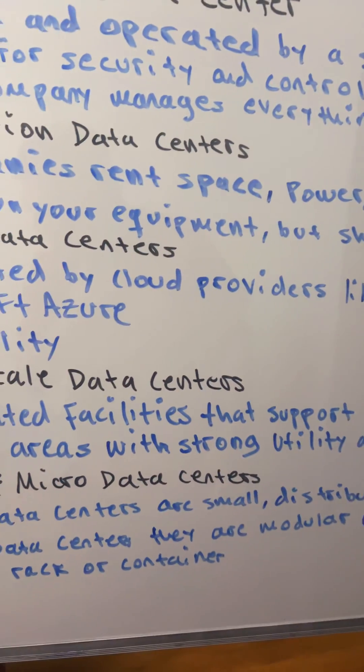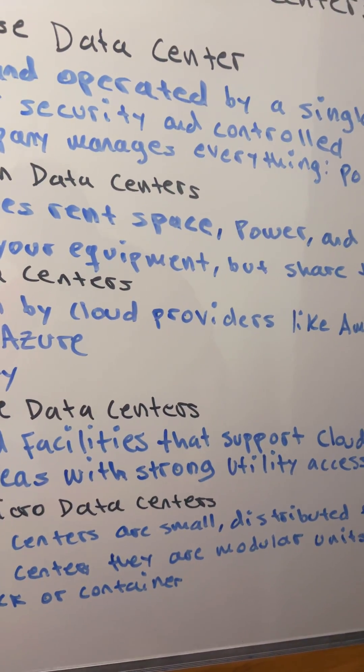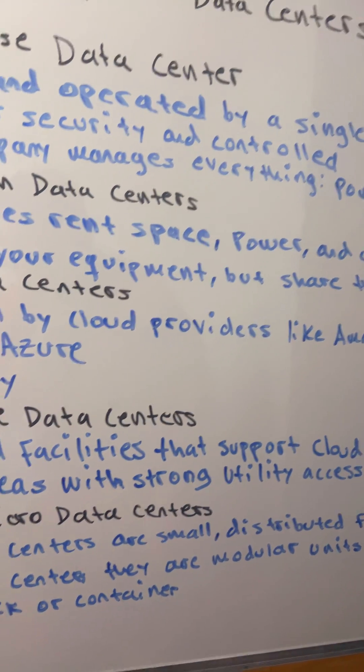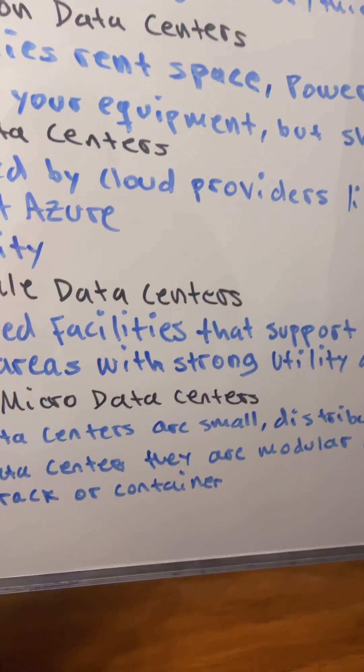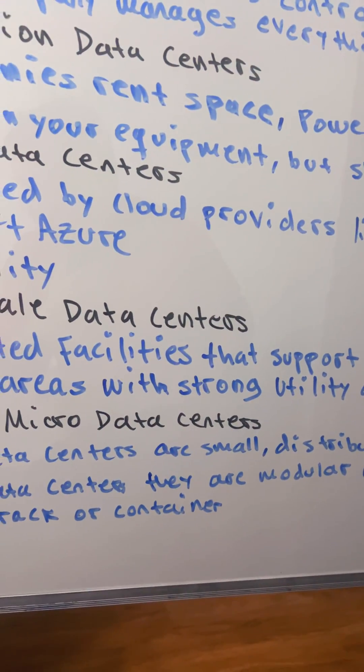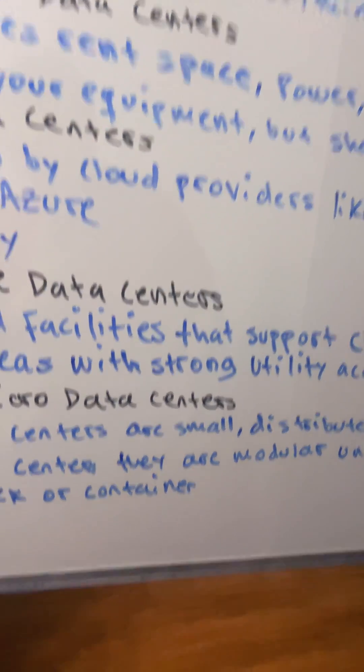Fourth is hyperscale data centers — the big ones. These are massive automated facilities that support cloud computing and AI at global scale. And last is edge micro data centers, where device apps require real-time processing and data needs to be closer to users.